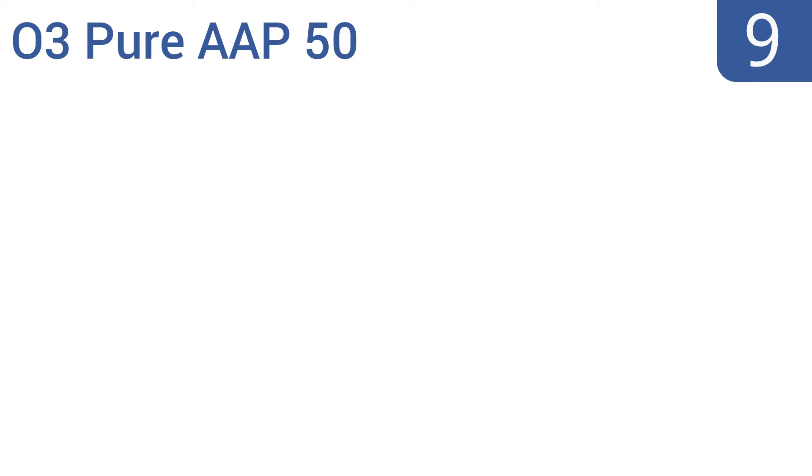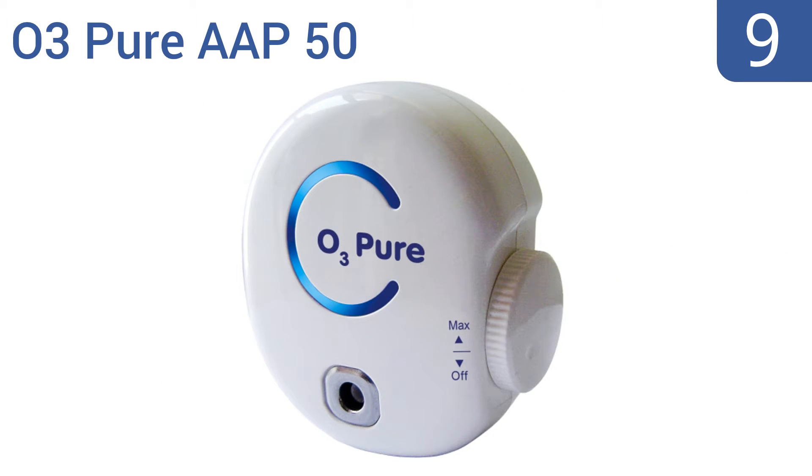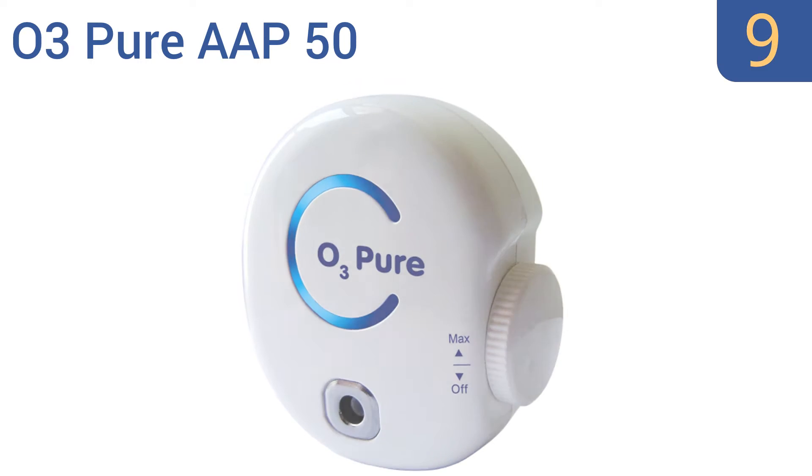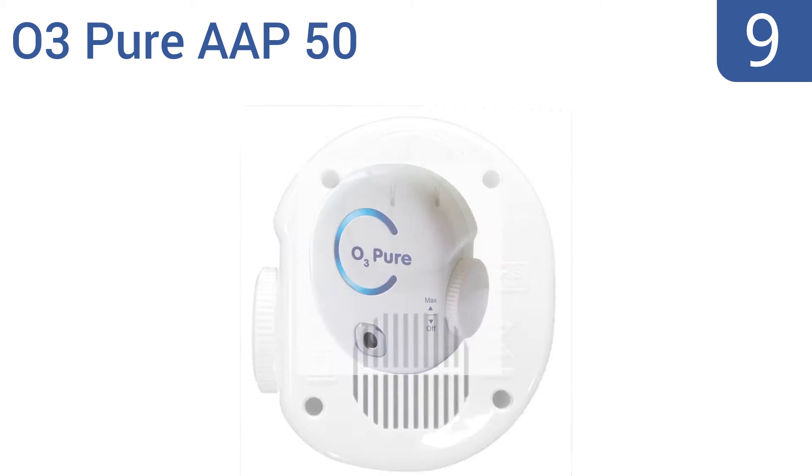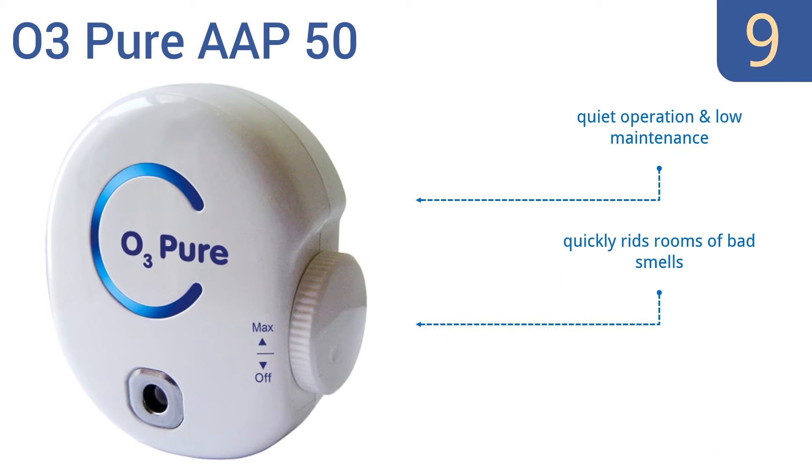At number 9, the O3Pure AAP50 has a supercompact design that's ideal for RVs, dorm rooms, and boats. It has low power consumption, is chemical-free, and has an adjustable ozone concentration to tailor it to your needs. It offers a quiet operation and low maintenance, and quickly rids rooms of bad smells, but it may irritate people with asthma.